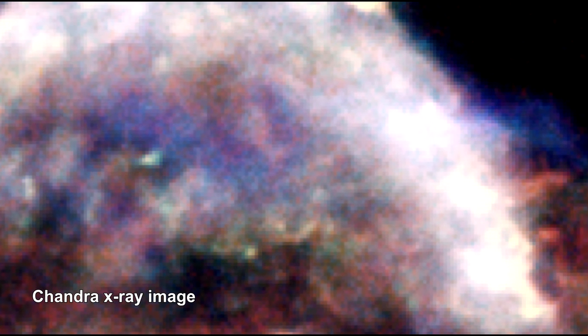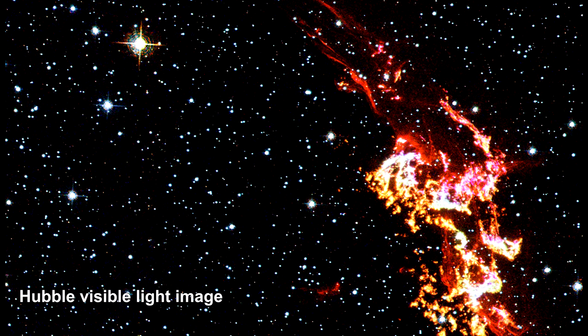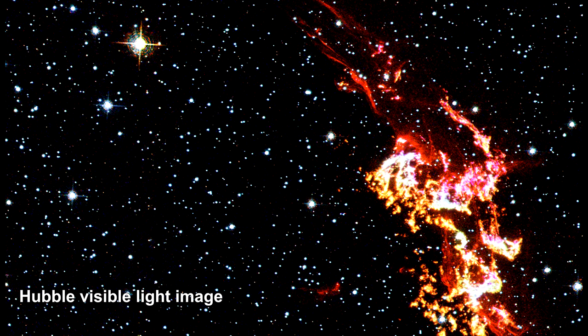Modern-day astronomers examine the remnant in X-rays that show regions of hot gas, and infrared radiation that shows heated microscopic dust particles that have been swept up by the supernova shockwave, and invisible light that reveals where the supernova shockwave is slamming into the densest regions of surrounding gas.